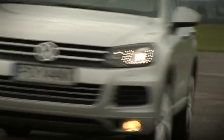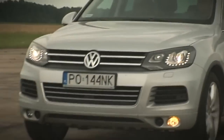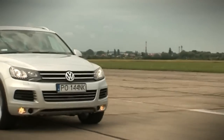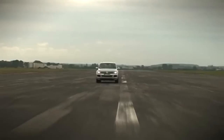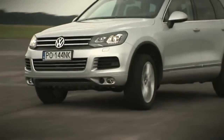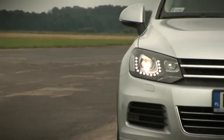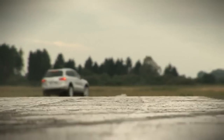Zaskakująco dobrze jak na SUV-a trzyma się w zakrętach, dziarsko przyspiesza korzystając z ośmiobiegowej skrzyni Tiptronic. Nic dziwnego, zrzucił 200 kilogramów. Drakońska dieta mu pomaga. Testowaną wersję wyposażono w 3-litrowy silnik V6 TDI Blue Motion o mocy 240 KM i momencie obrotowym 550 Nm, który w 7,8 sekundy rozpędza Tuarega do setki i pozwala jechać z prędkością do 218 km na godzinę. A przy tym jeszcze mało pali. No, prawie ideał.